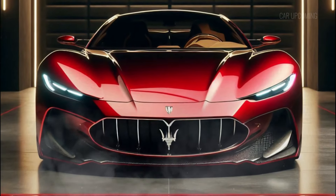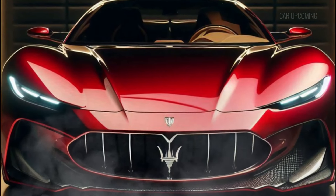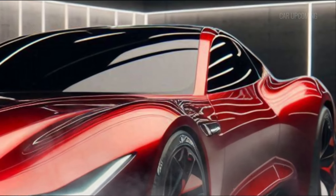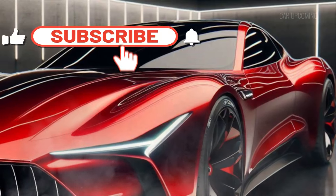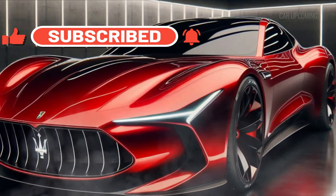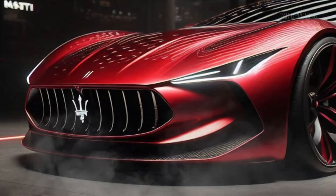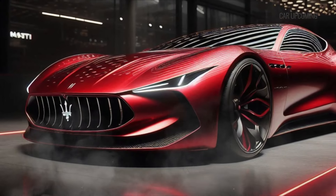The front end is dominated by the iconic Maserati grille, flanked by sleek, angular headlights that give it an almost predatory look. And let's not forget the signature Trident logo, a nod to Maserati's rich heritage. The body is built with lightweight carbon fiber to enhance both performance and visual appeal. And those 20-inch wheels? They're designed for speed and precision, no question about it.